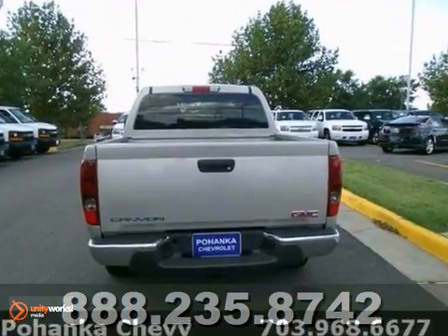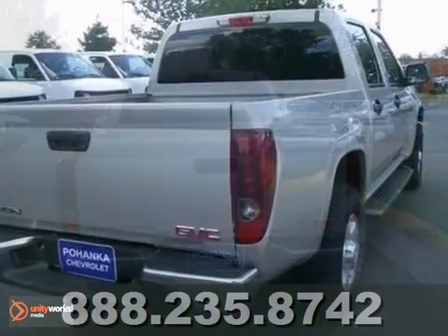It's for GMC lovers looking high and low for that great one owner cream puff. Come see it today.